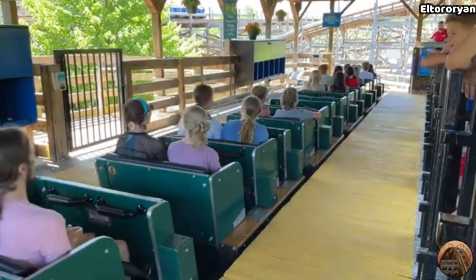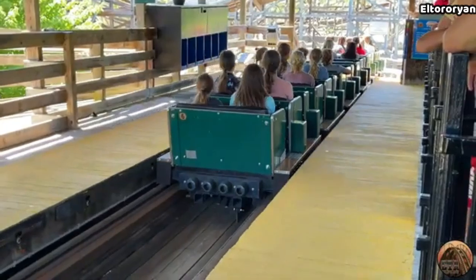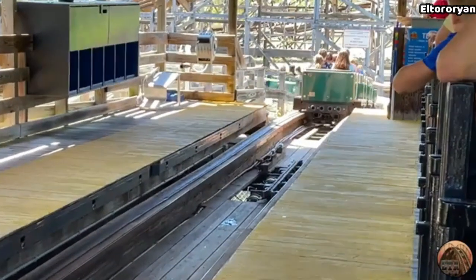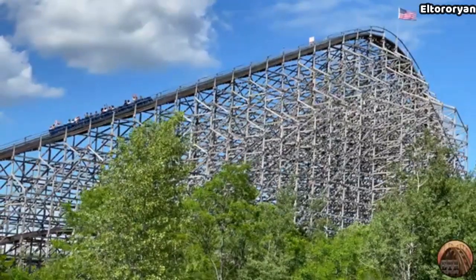Have you ever ridden a downright insane roller coaster, but then realized that little to no one ever talks about it? This was my experience with Shivering Timbers, a world-class roller coaster that has to be at one of the most remote amusement parks in the country. And here's my review of it.